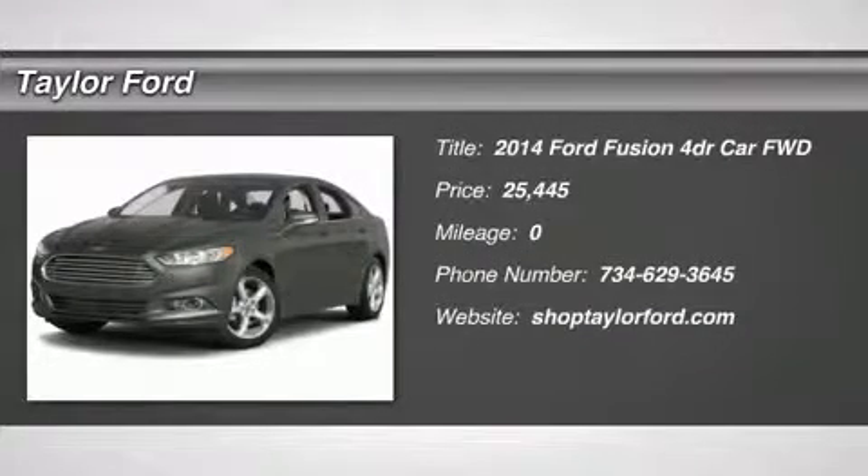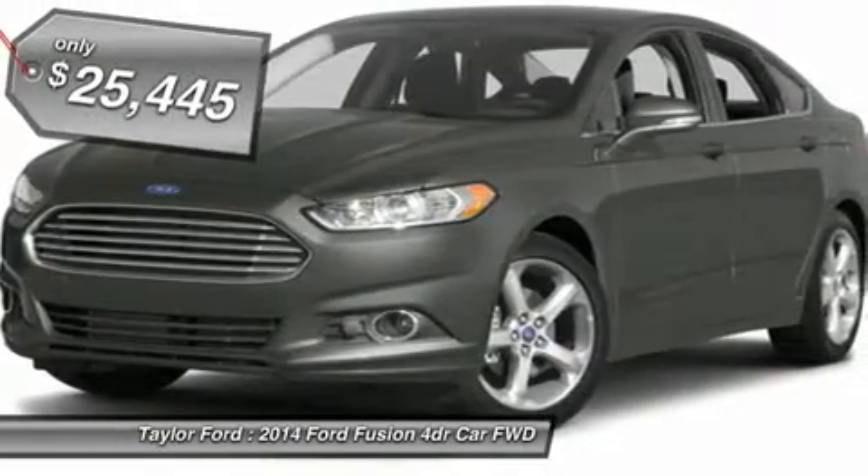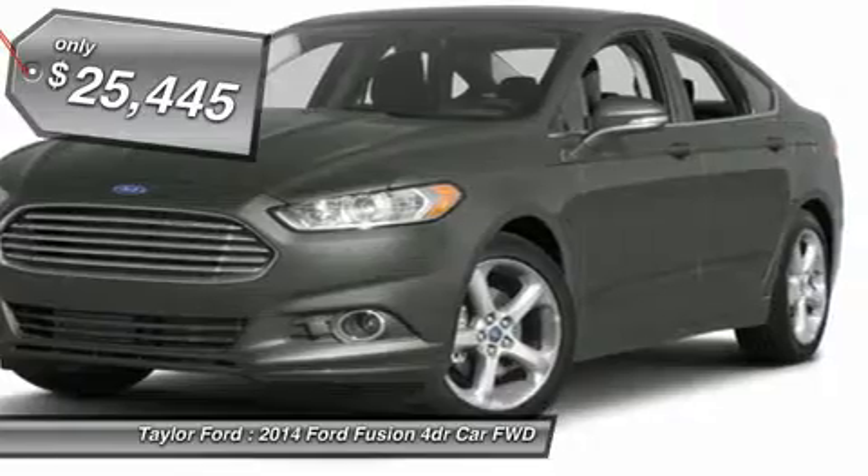The 2014 Ford Fusion — you can have both: impressive power and great economy in a Fusion, and it's priced below $30,000.